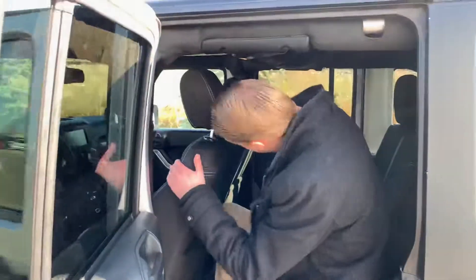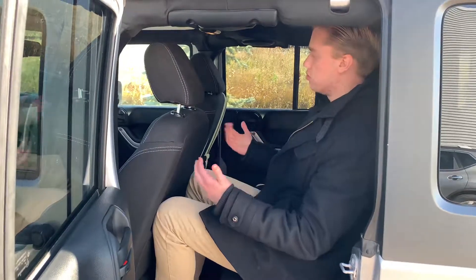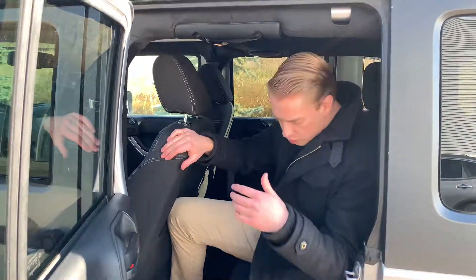Moving on into the back seat here — I am 6'1" and I have tons of headroom and tons of legroom even with the seat all the way back.